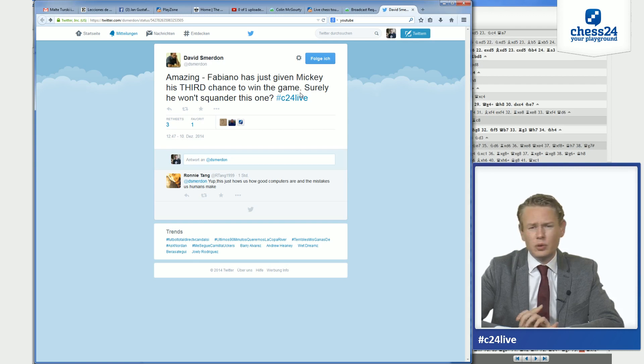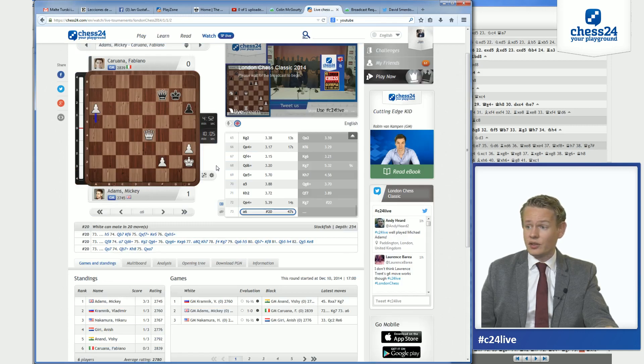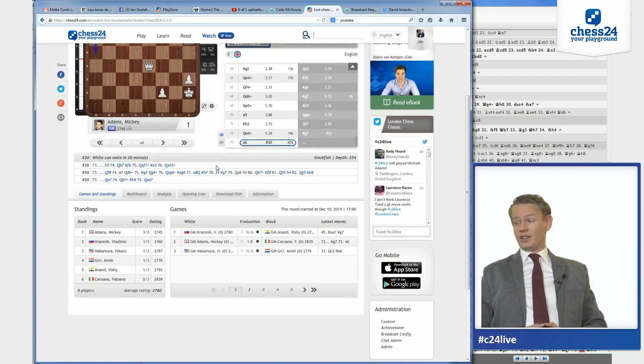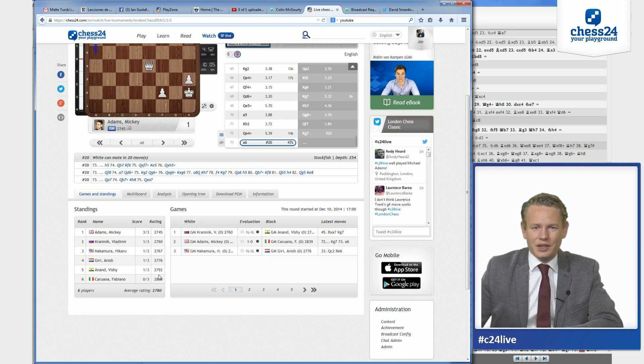Not a perfect game by any means, but Adams did deserve to win because Caruana just made more mistakes in the end and throughout the game. Adams did seize the third chance he got. One final look at the Chess24 standings after round one. Adams is the only one who won his game. They are using a three-point system. Adams is first, then we have all the guys who drew their games — Kramnik, Nakamura, Giri, Anand — and Caruana in sole last place because he's the only one who lost. Thanks for your attention and see you for the next round. Bye everybody.